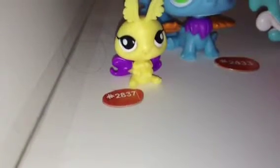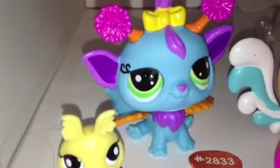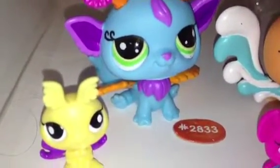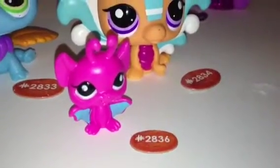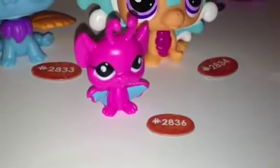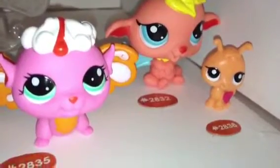This one, which is the luna moth, its number is 2837. This one, which is the iris fairy, is 2833. The sunset fairy is 2834. The bat is 2836. The snowburst fairy is 2835, and the larkspur fairy is 2832.